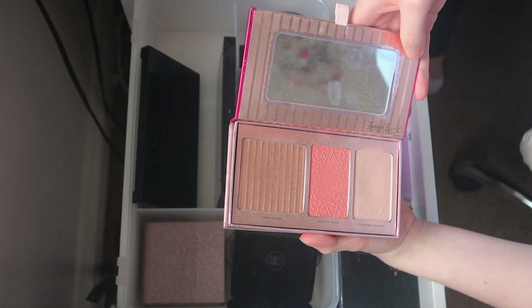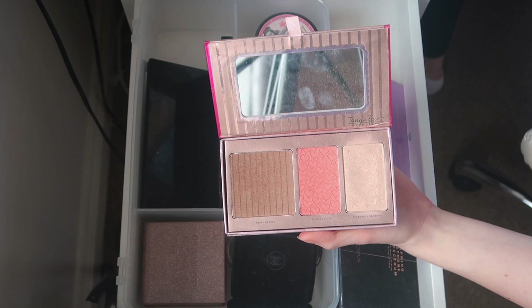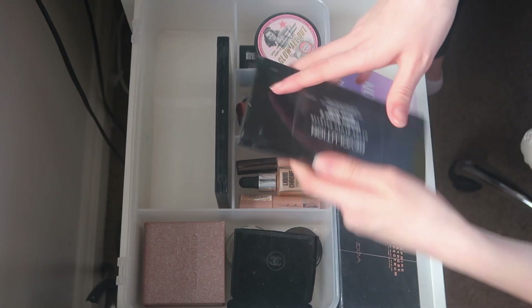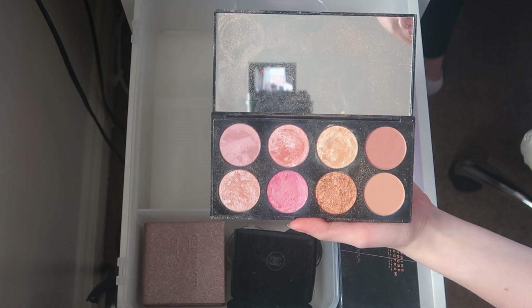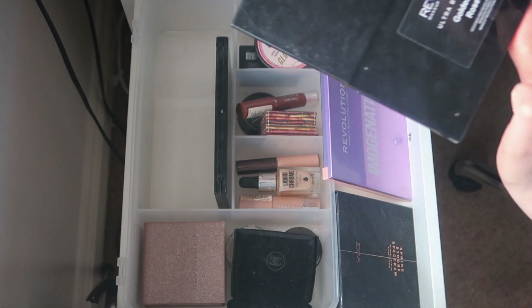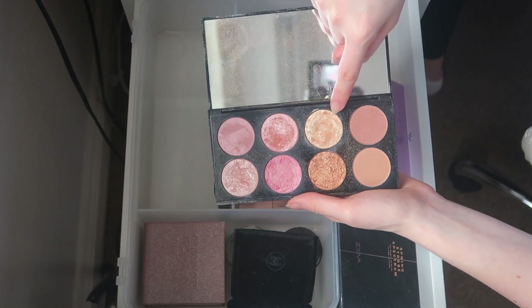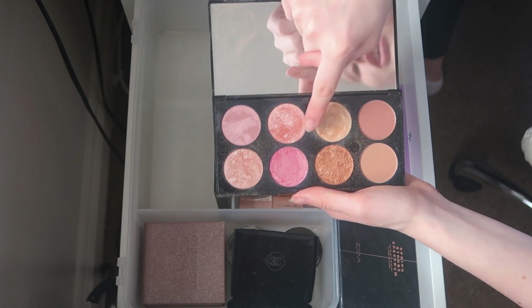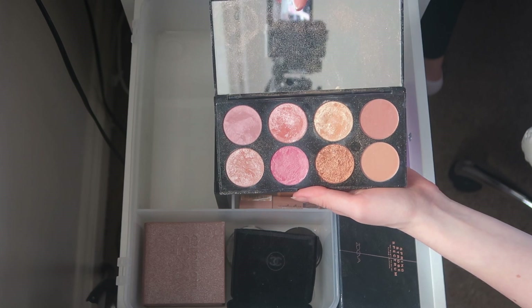This is the Revolution Ultra Blush Palette in Golden Sugar Two Rose Gold — the prettiest highlight shade, so pretty in summer. I just love these two highlight shades and it's a beautiful palette, so I'm keeping it. I also have those two palettes there.